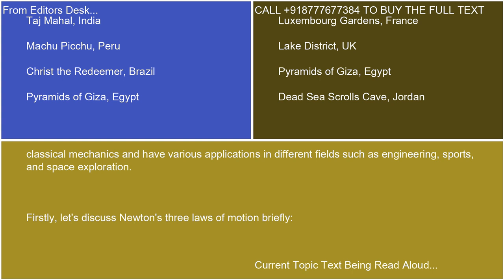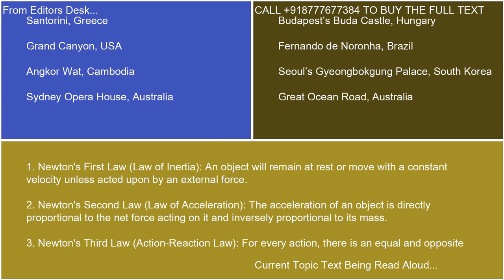Firstly, let's discuss Newton's three laws of motion briefly. Newton's first law, the law of inertia: an object will remain at rest or move with a constant velocity unless acted upon by an external force.